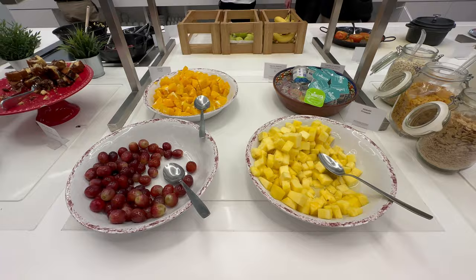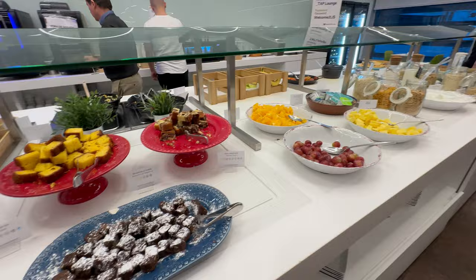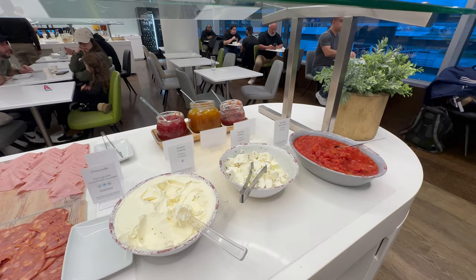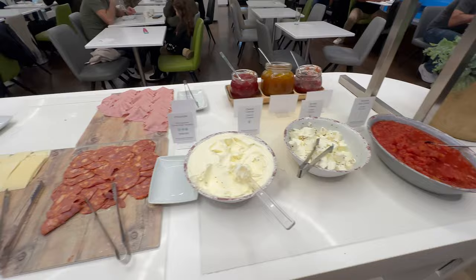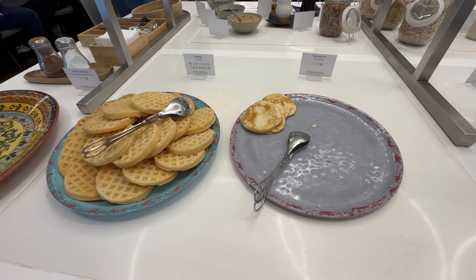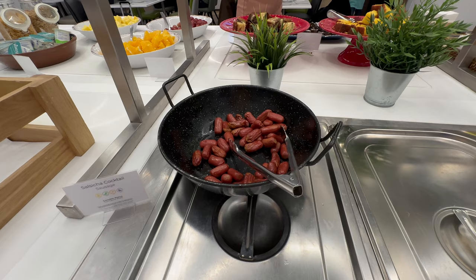The breakfast buffet includes both cold and hot offerings. The cold items include pre-cut and whole fruit, cereal and granola with milk, yogurt, sweet pastries, bread rolls, a large selection of deli meat, cheese, and boiled eggs. The hot offerings are more limited but include waffles and pancakes with syrup, cooked beans and tomatoes, eggs, and sausages.